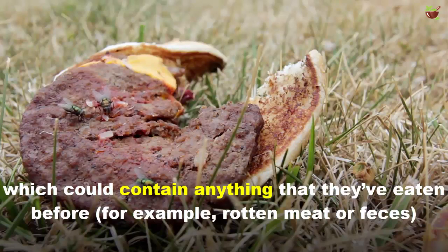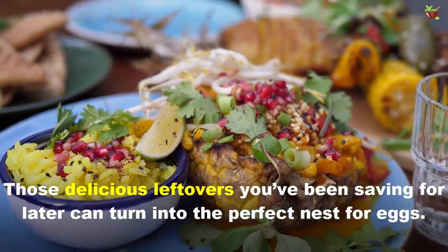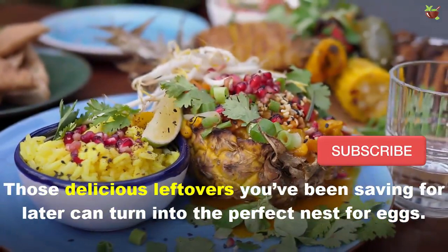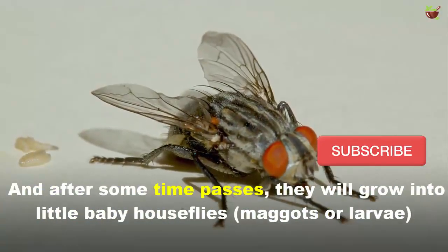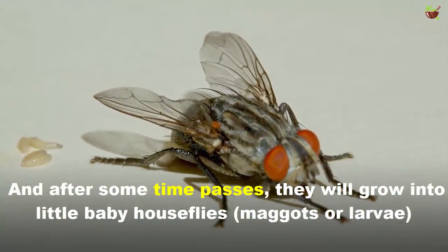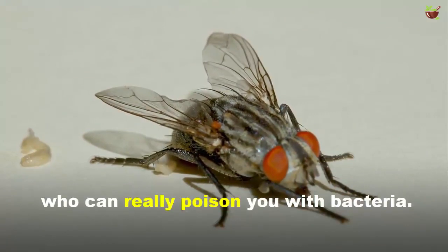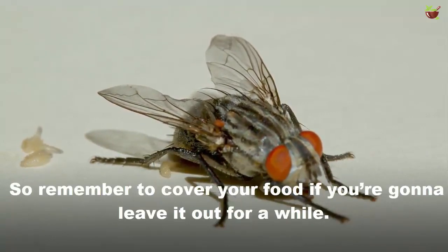Number two: they can lay eggs on your meal. Those delicious leftovers you've been saving for later can turn into the perfect nest for eggs, and sometimes those eggs will grow into little baby house flies that can really poison you with bacteria. So remember to cover your food if you're going to leave it out for a while.